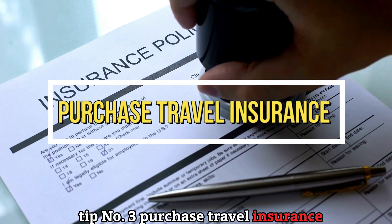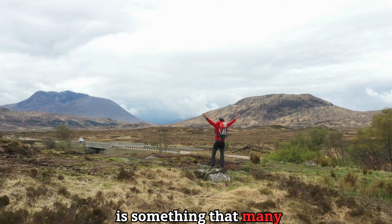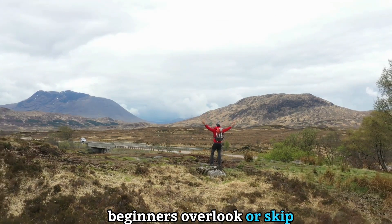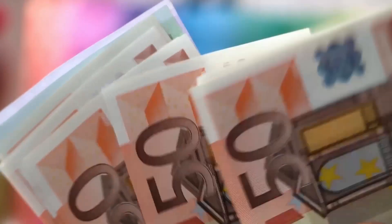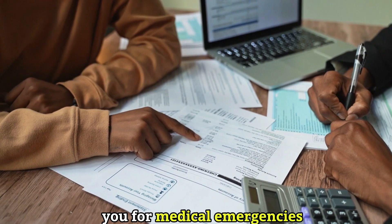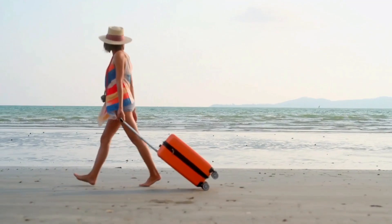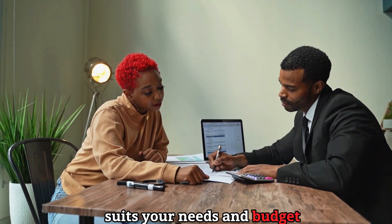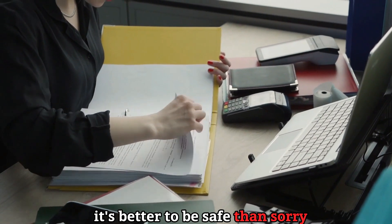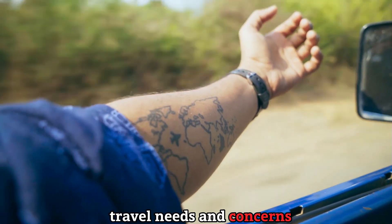Tip number three: purchase travel insurance. Purchasing travel insurance is something many beginners overlook or skip, but it can save you a lot of trouble and money in case something goes wrong. Travel insurance can cover you for medical emergencies, flight cancellations, lost luggage, theft, and more. You can compare different plans and prices online and choose the one that suits your needs and budget — it's better to be safe than sorry.